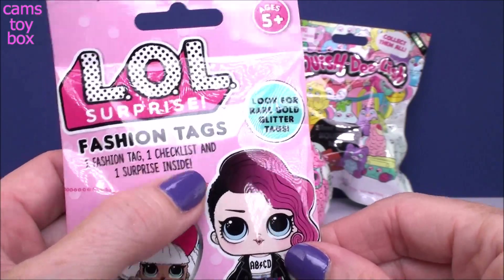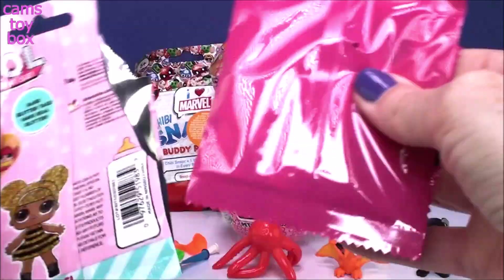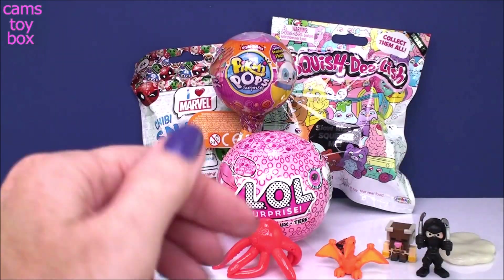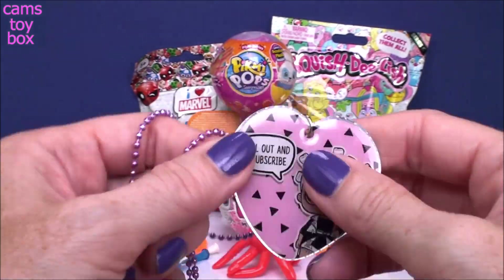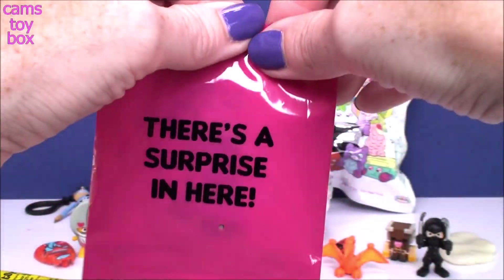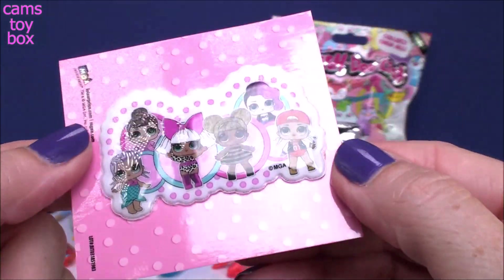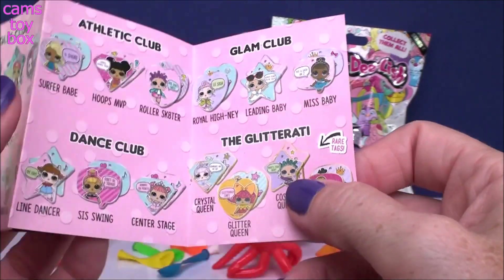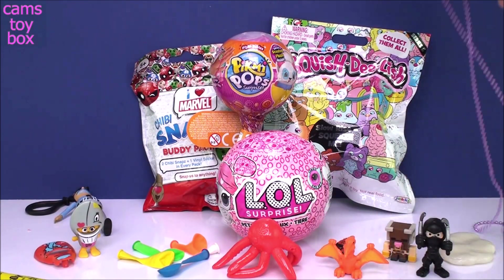LOL Surprise Fashion Tag — one fashion tag, one checklist, and a different surprise inside. These are super cute. I actually did a video on just these the other day. I love the blind bag because there's blind bags inside of the blind bag. Let's open our tag first. LOL Surprise on one side and 'chill out and unsubscribe' — never unsubscribe, that's insane! It's a really, really cute heart-shaped one on a beautiful purple metallic bullet chain. Inside is the collector's card and a surprise — a puppy sticker with six different dolls on it. There's a different one in pretty much every pack. There are glitterati rare tags to get — there are four of them. I got Queen Bee the other day. I'm looking forward to opening more of these and hopefully getting some more rare ones.